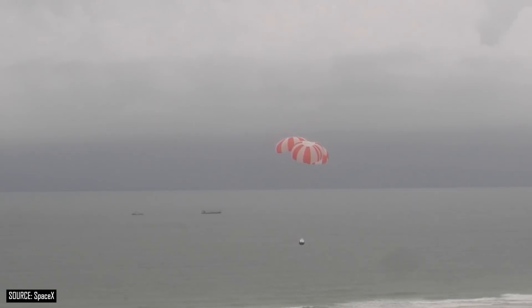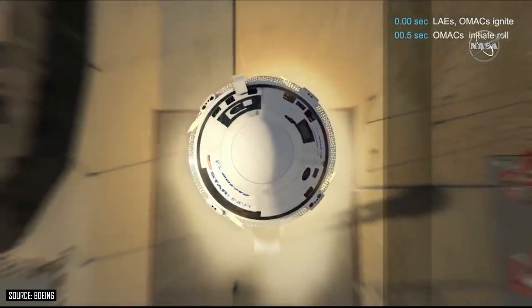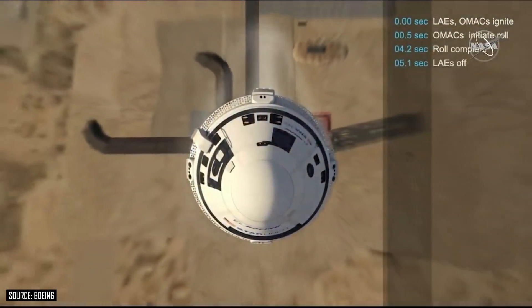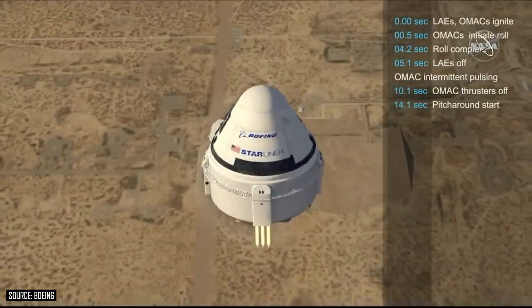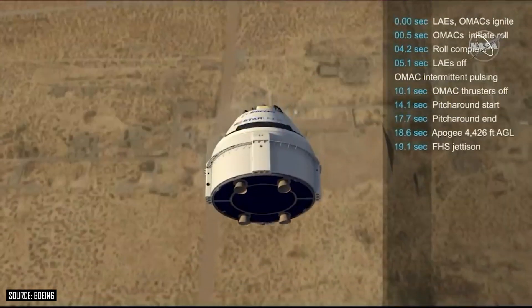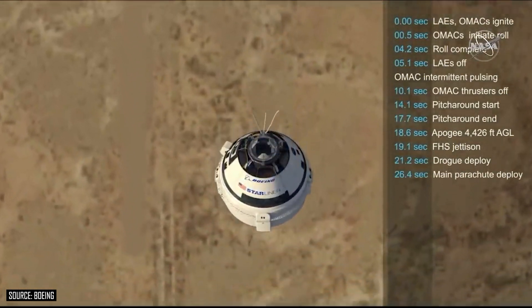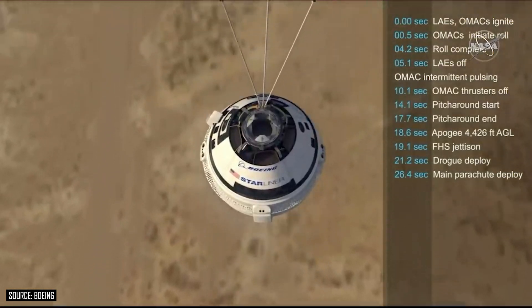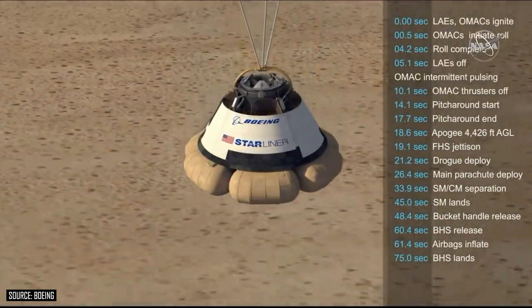In SpaceX's test, the capsule launched off the pad, jettisoned the trunk, turned around, and then parachuted safely into the ocean off the coast of Cape Canaveral. Boeing, however, had yet to perform this test — that is until Monday. The plan for Boeing's CST-100 Starliner was pretty similar, except this was performed out in the desert at the White Sands Missile Range in New Mexico. It would launch into the abort scenario, turn around while reaching a peak altitude of about 4,400 feet above ground level, deploy its drogue parachutes followed by three main parachutes, jettison its service module, and then land on a set of airbags softly on the desert floor.